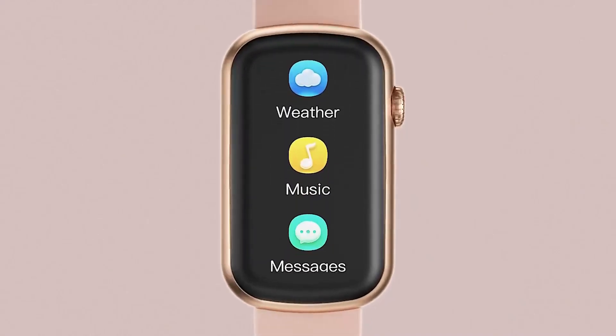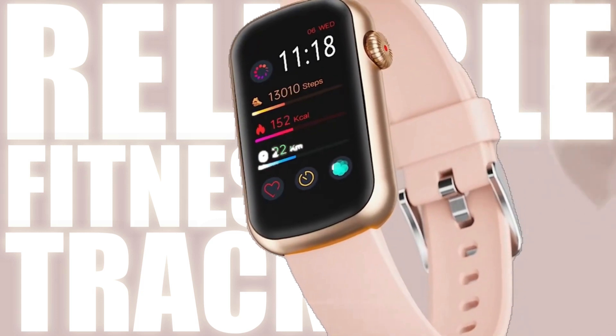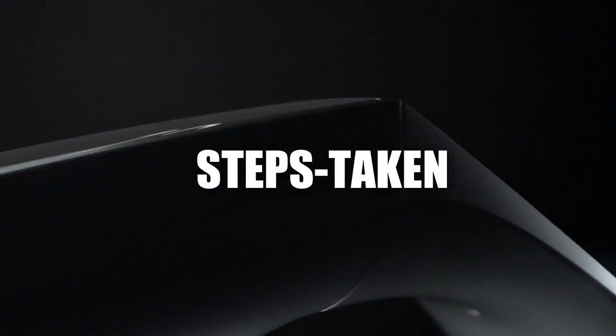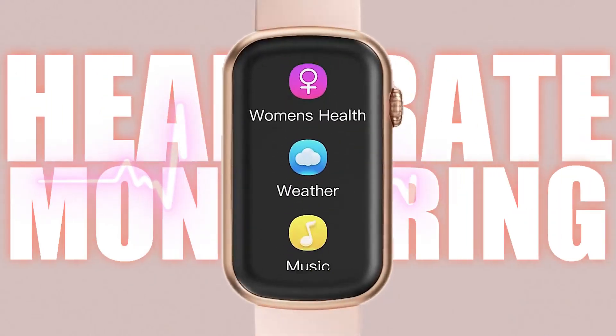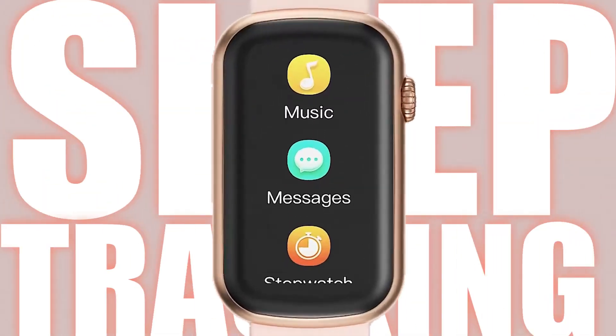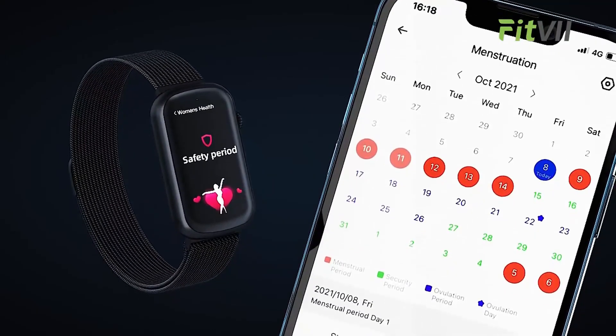Staying fit and healthy is a top priority for many of us, and having a reliable fitness tracker can make all the difference in reaching our goals, such as steps taken, distance traveled, and calories burned. They often include features like heart rate monitoring and sleep tracking and can sync data to a smartphone app for users to analyze their fitness progress and set goals.